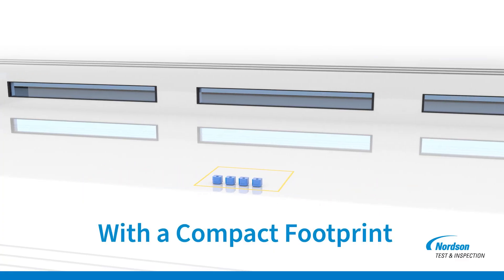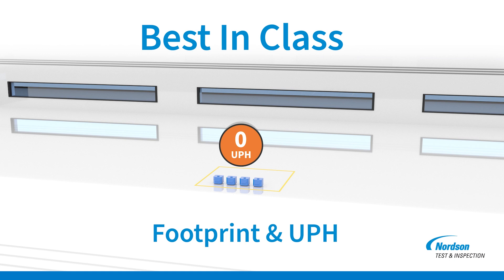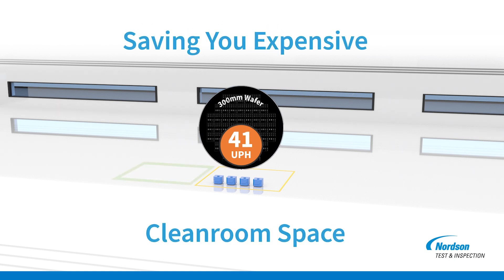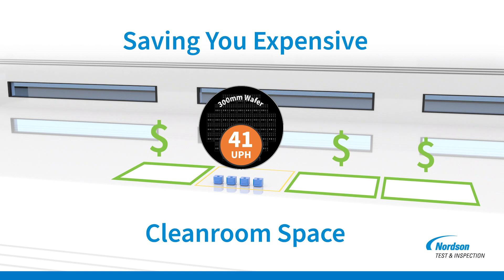Moreover, SpinSam's impressive wafers per hour, coupled with its space-efficient footprint, maximizes units per hour while minimizing the expensive floor area in the cleanroom environment. This means that you're not only increasing productivity, but also optimizing your cleanroom space, saving you valuable resources.